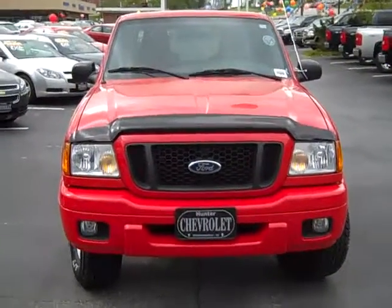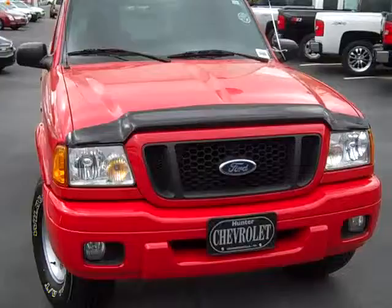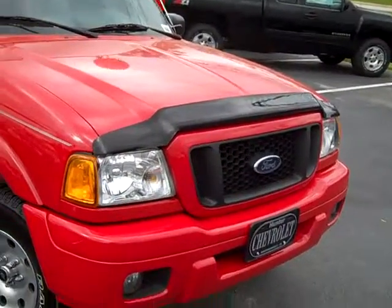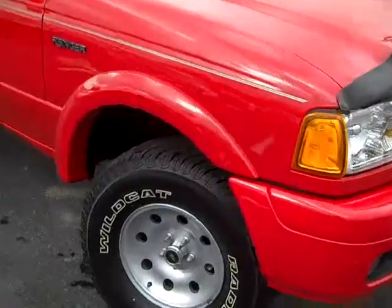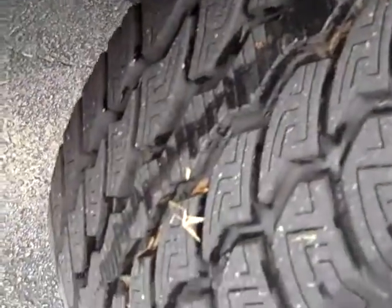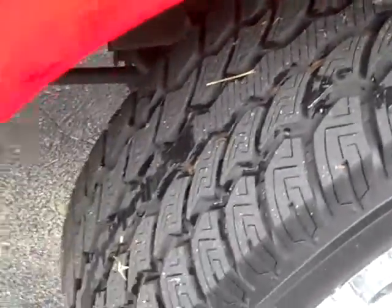This is a 2005 Ford Ranger. It's got the fog lights and the lip guard on the front hood. Good looking tires — it's got plenty of tread life left to them. It's an all-terrain tire.